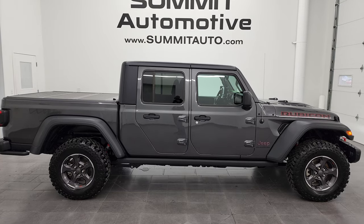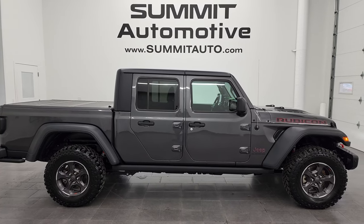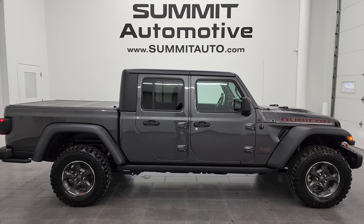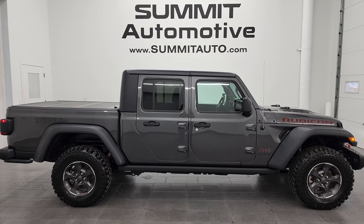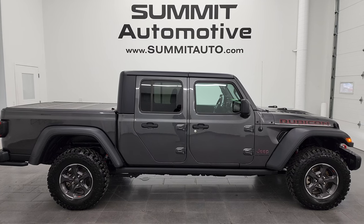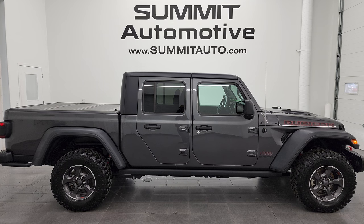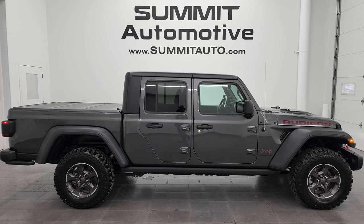To see more pictures of this Gladiator or any of our other 550 new and used cars, trucks, SUVs, minivans, Wranglers, and more — go to summitauto.com. Full pictures and descriptions of every single vehicle from two locations. For more HD videos, go to youtube.com/summitauto. Remember to like, subscribe, and share, and click the bell notification for daily updates from Summit Automotive.